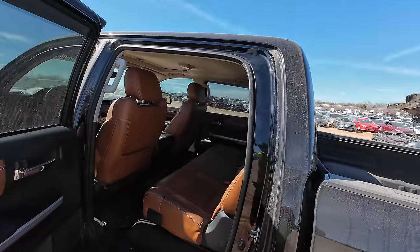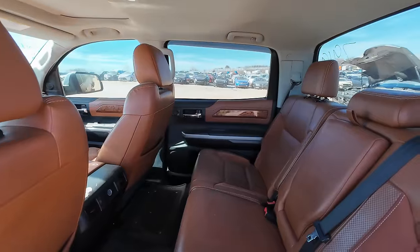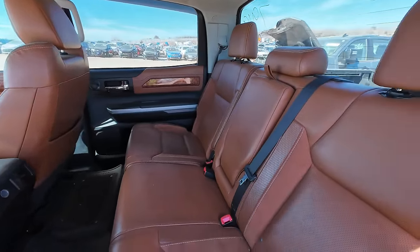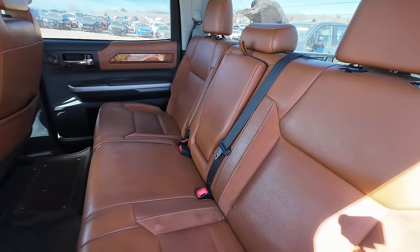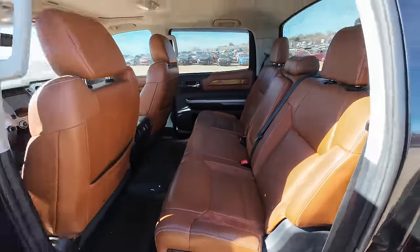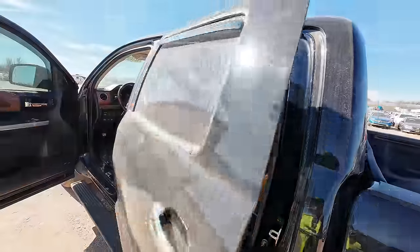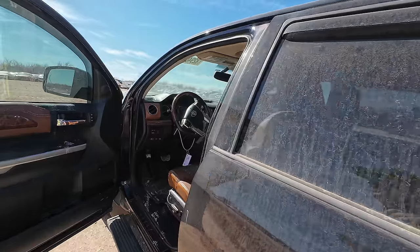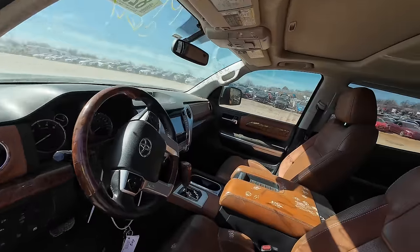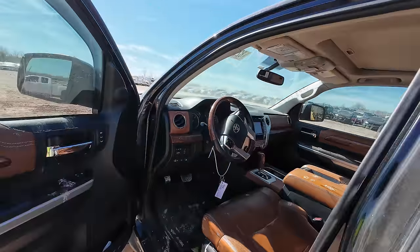Let's take a look at the back. She's clean. The color of these seats is really nice — I don't think I've ever seen a Tundra that I liked as much as I like this one. It's of course going to have the 5.7 i-Force under the hood. We'll take a quick peek at that.